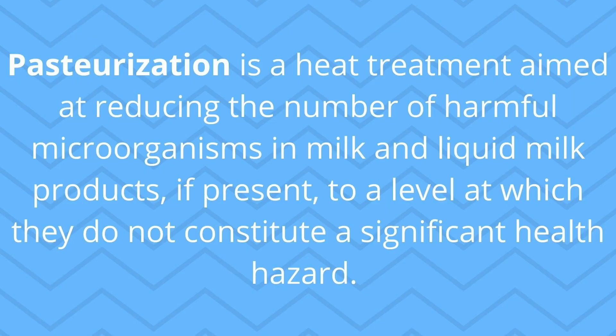Fast forward to today, and we still use this heat treatment or pasteurization on a lot of liquids like milk. Now we don't so much care that it extends shelf life, although that is kind of nice — it makes milk last longer and not spoil. But what we really care about is that pasteurization kills a lot of disease-causing microorganisms — bacteria, yeast, or mold that might make us sick. Pasteurization, by definition, is a heat treatment with the goal of reducing how many harmful microorganisms are in our milk.